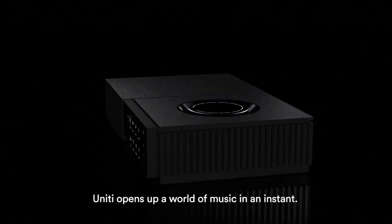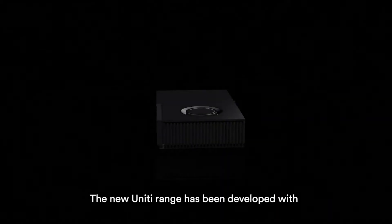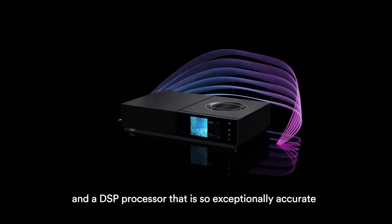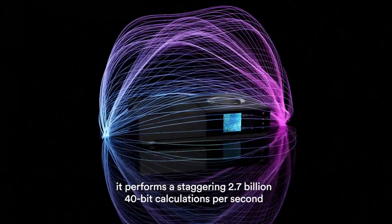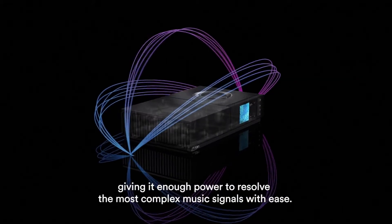Unity opens up a world of music in an instant. The new Unity range has been developed with a completely new and extremely powerful streaming platform and a DSP processor that is so exceptionally accurate it performs a staggering 2.7 billion 40-bit calculations per second.